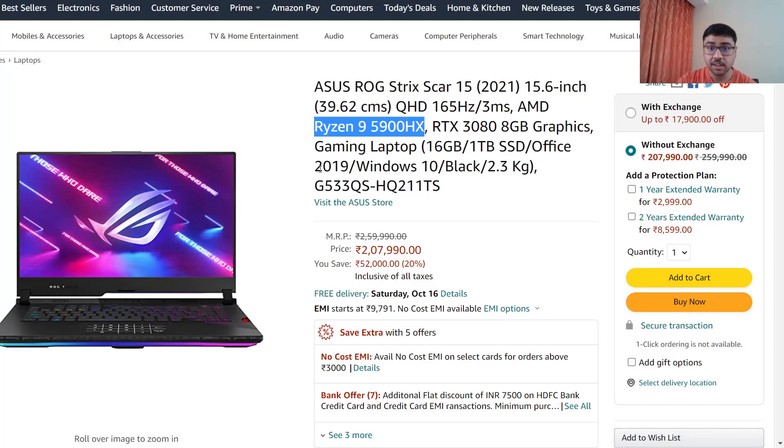Everything else is good — it must have it because it has Ryzen 9. Generally, higher-end ROG laptops are great because their refresh rate is 165Hz, which helps a lot in competitive gaming. Even when you scroll, there is no ghosting. So 165Hz can be very helpful for you, and even 3ms response time is excellent.